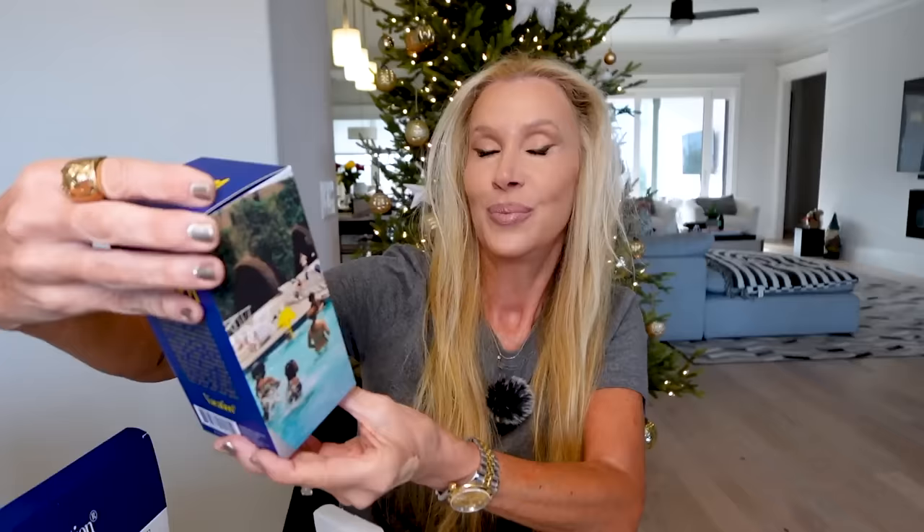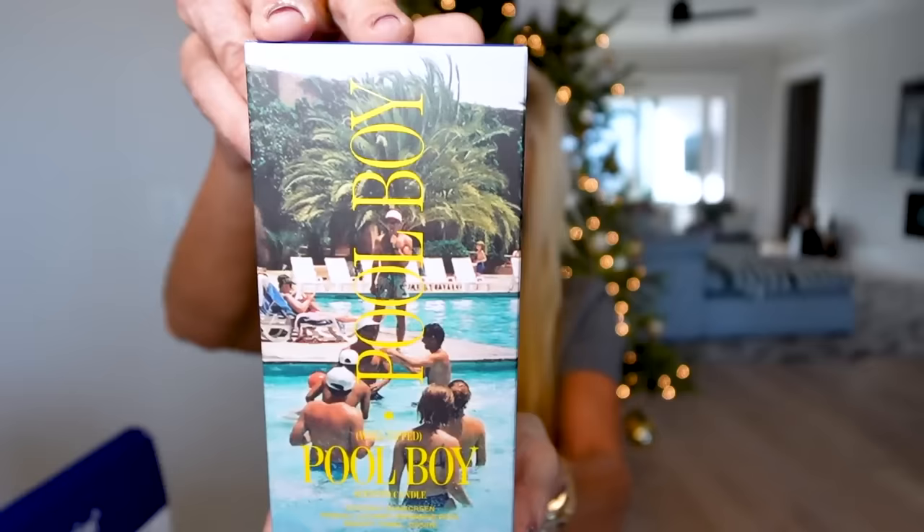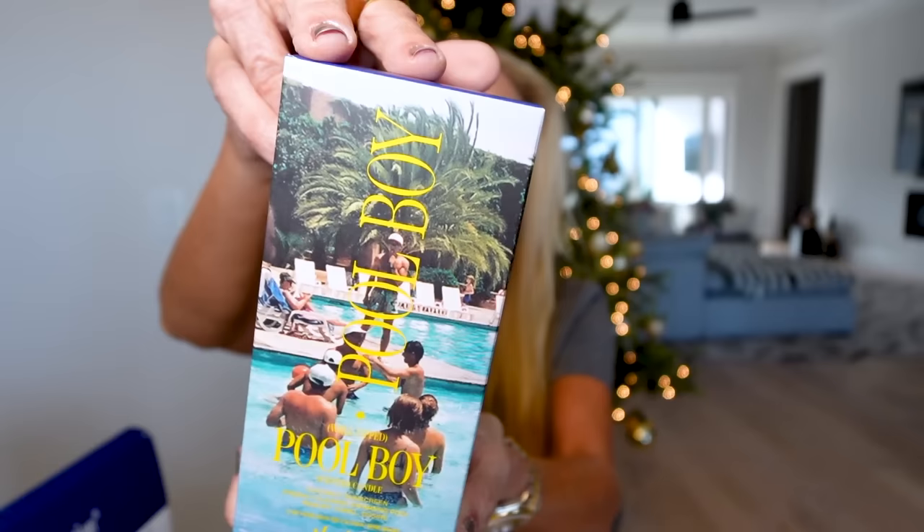The Pool Boy candle description is just wonderful — tall, handsome, ask for him by name. A strictly platonic olfactory affair of tropical romance, unchecked fantasy, and over-attentive summer employment. Coconut sunscreen, fresh cleaned swimming pool, resort towel, and desire. Did anybody use banana boat tanning oil in the 80s or 90s? It smells so good, like coconut and banana. All of these are really cool.